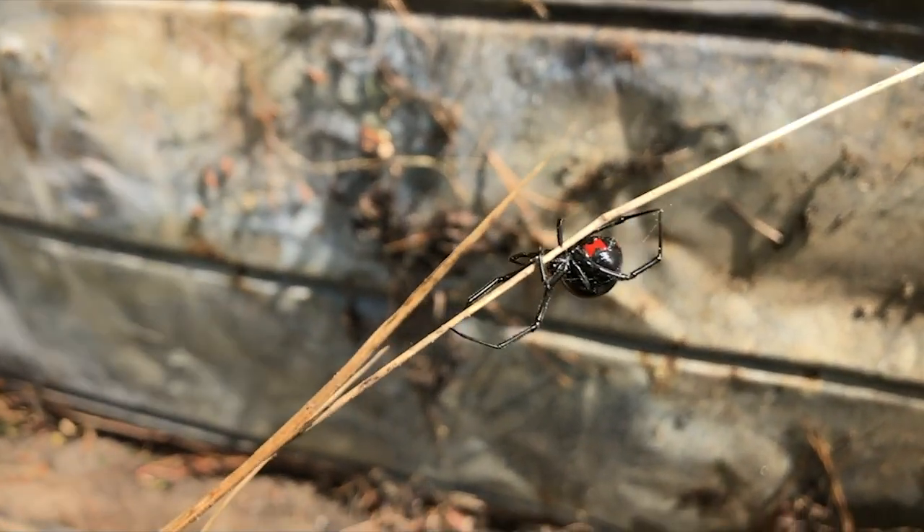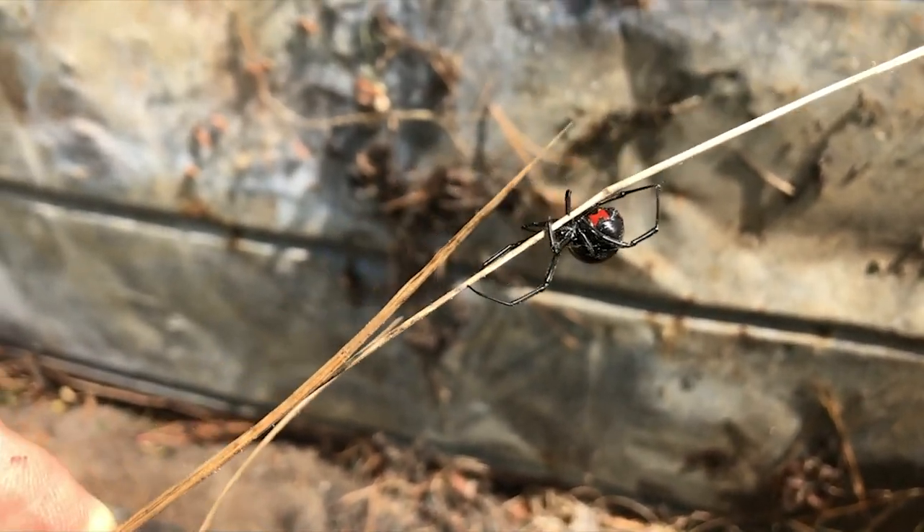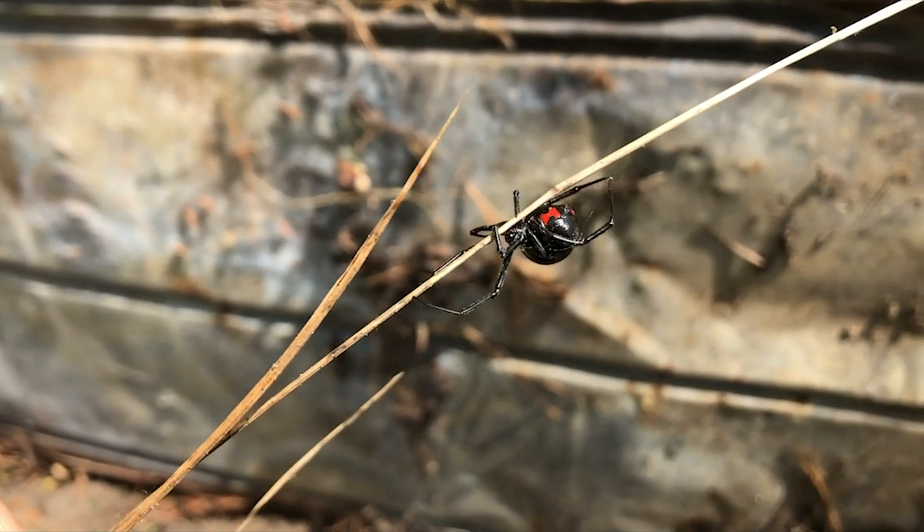Guys, I found something kind of neat. It is a black widow spider female. I actually found the egg case, and then I saw this beautiful animal.